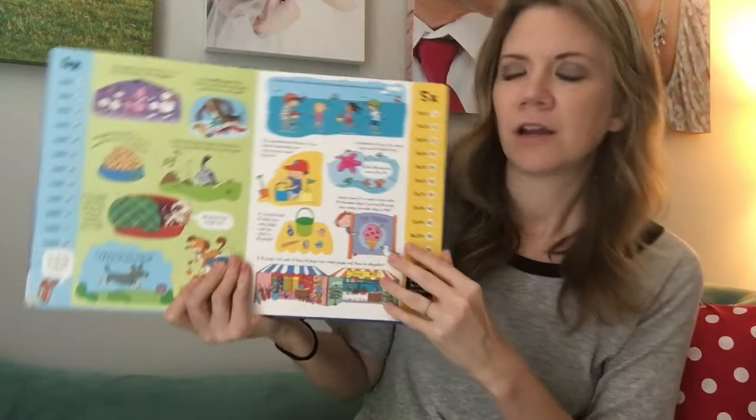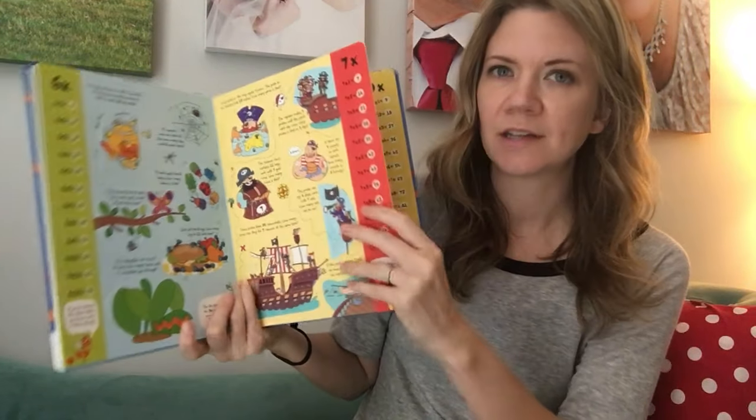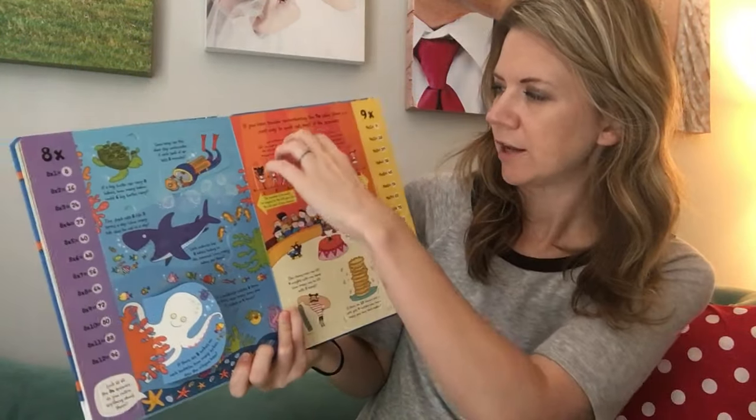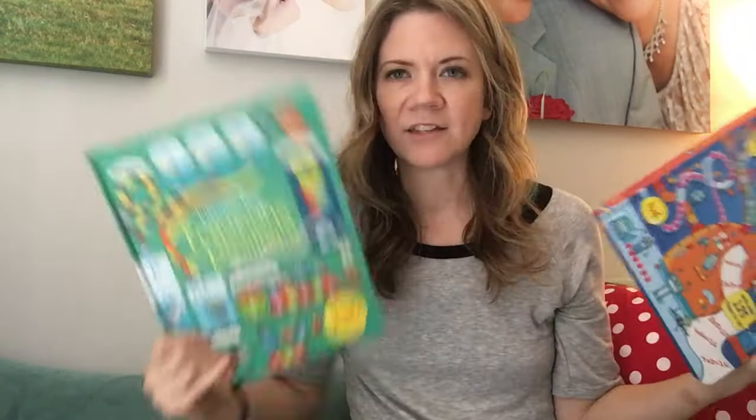We also have an adding and subtracting and multiplication activity book on our site, as well as a fractions and decimals activity book. These are great if your child is in the process of learning those topics. Look at this — it's awesome. I could totally have learned way faster if I'd had these handy guides.